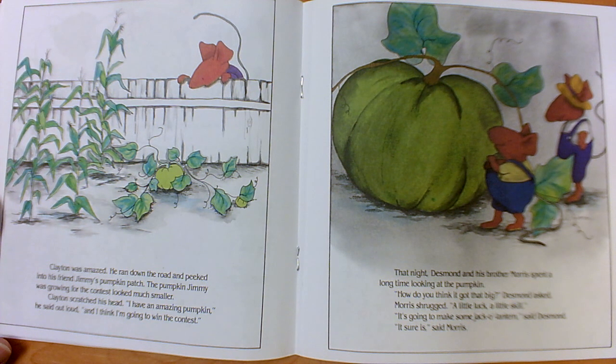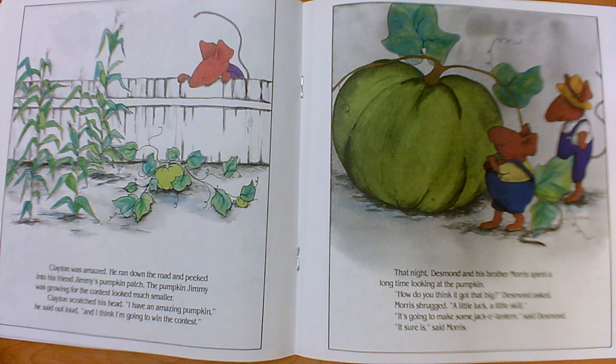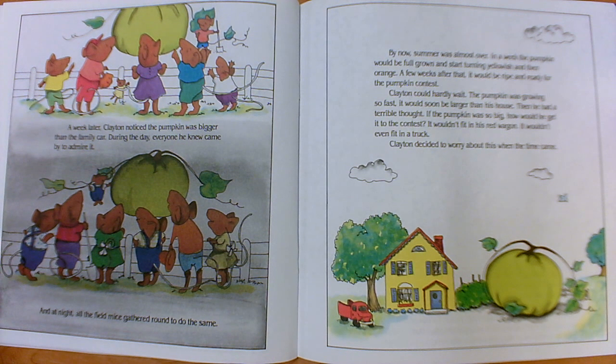That night, Desmond and his brother Morris spent a long time looking at the pumpkin. "How do you think it got that big?" Desmond asked. Morris shrugged: "A little luck, a little skill." "It's going to make some jack-o-lantern," said Desmond. Is Desmond one of our main characters? Yes — he's been on almost every page, just like Clayton. What about Morris? No, he only comes on once in a while, like Clayton's mother. Is there a problem yet? No, no problem yet. What's the setting for this story? Outside, in the pumpkin patch.